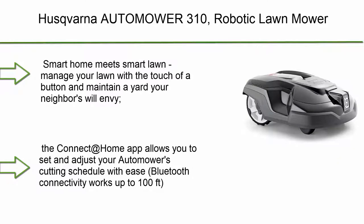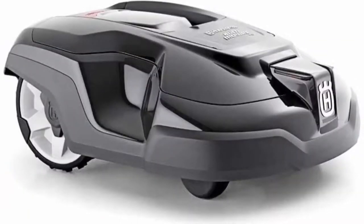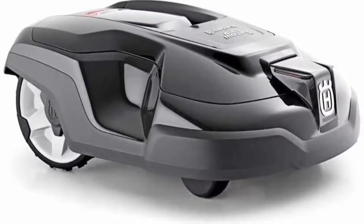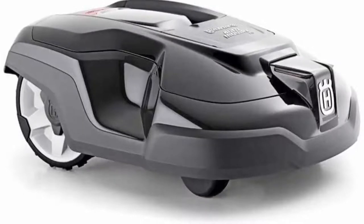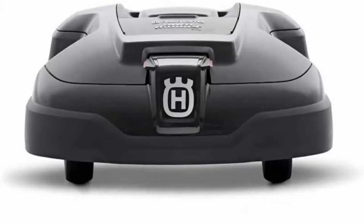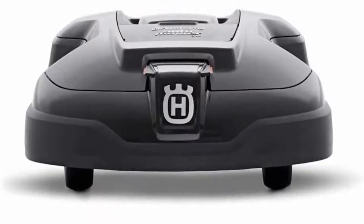Husqvarna Automower 310 Robotic Lawn Mower. Smart Home meets Smart Lawn — manage your lawn with the touch of a button and maintain the yard your neighbors will envy. The Connect at Home app allows you to set and adjust your auto mower's cutting schedule with ease. Bluetooth connectivity works up to 100 feet. Guided by hidden boundary wires, the auto mower knows how to smartly maneuver around your yard and when to return to the charging station for a battery recharge.